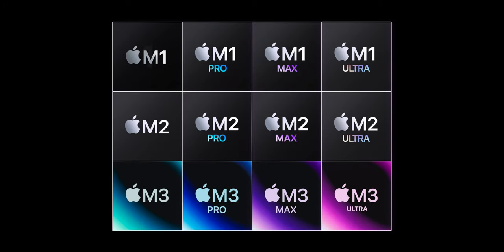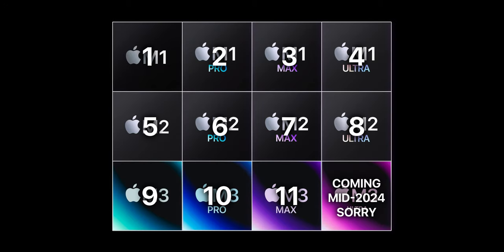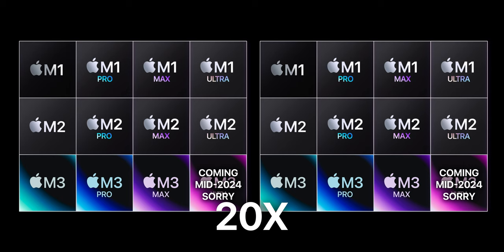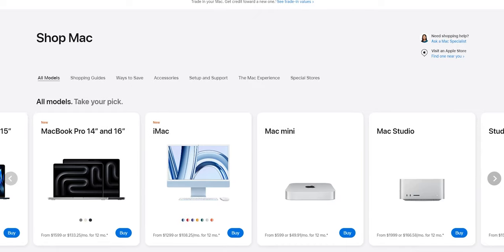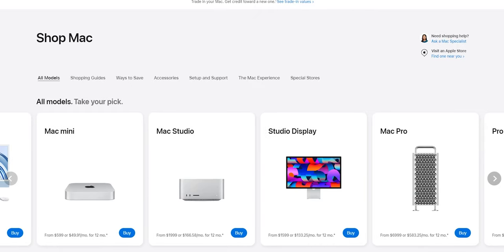I've counted 11 M-series chips and 20 versions of them. Almost every chip has two versions, with more CPU cores or more GPU cores. So for the sake of keeping my sanity, I'm only going to cover the configurations you can buy right now from the website.